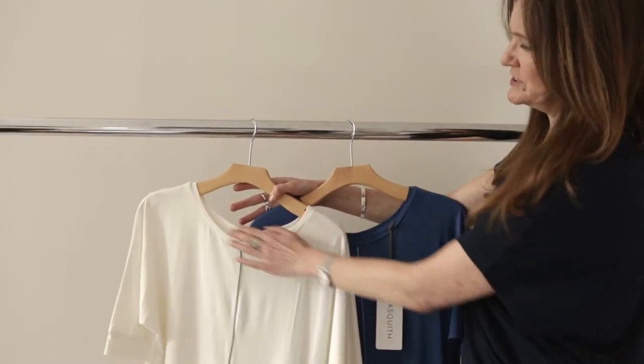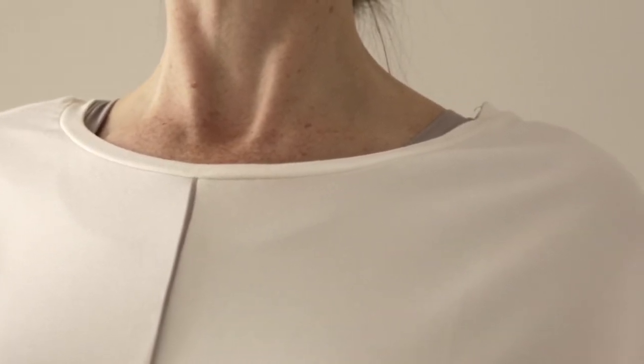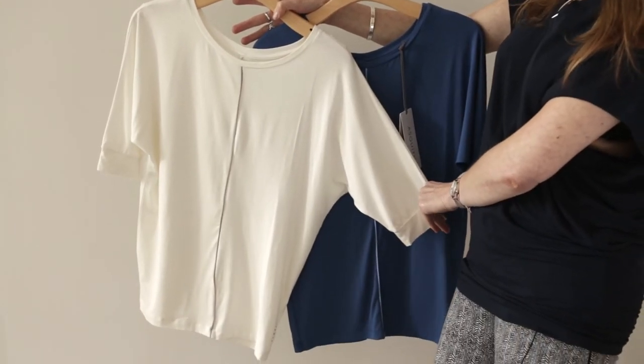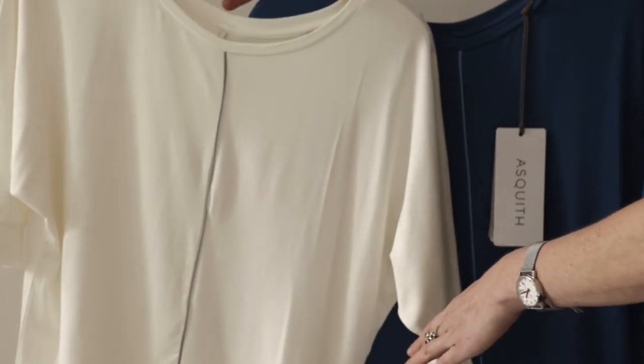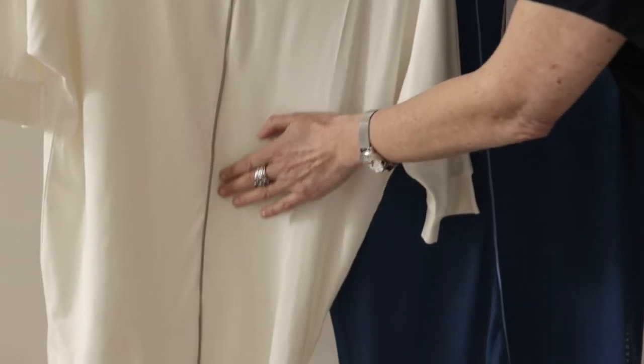It's got a lovely soft neckline which shows your neckline, and it has short sleeves which cover up your upper arms and bingo wings but allow for great movement. It's a long top so it goes down to your hips — you can blouse it up — and it has a central contrast stripe which breaks up the body and is incredibly flattering.